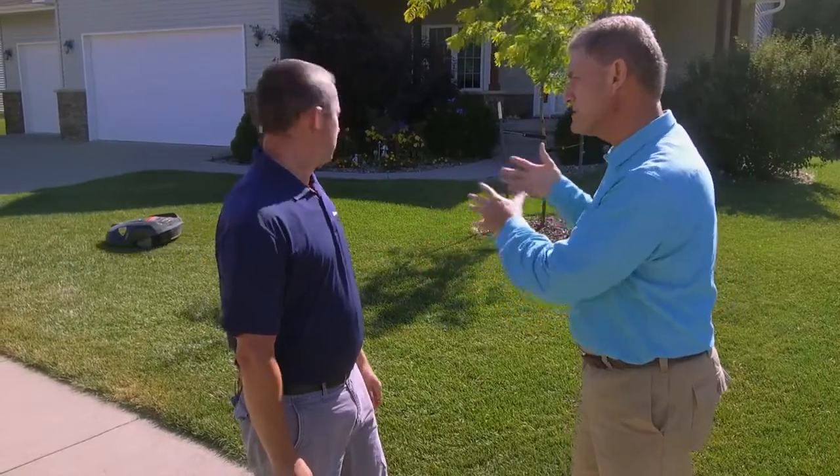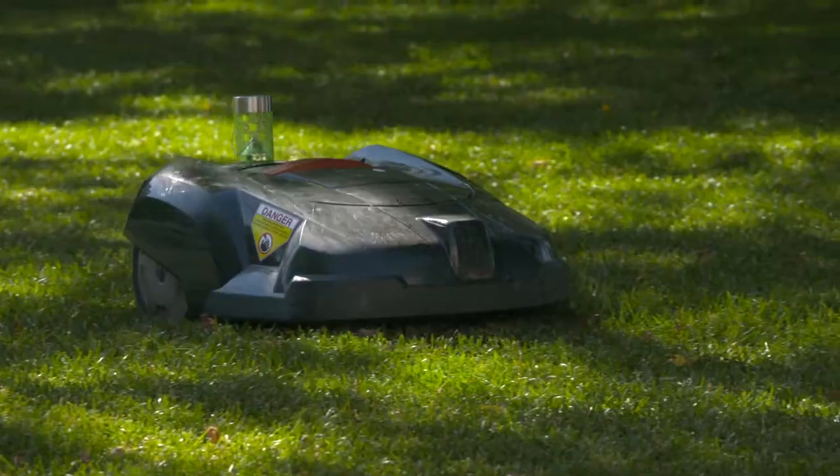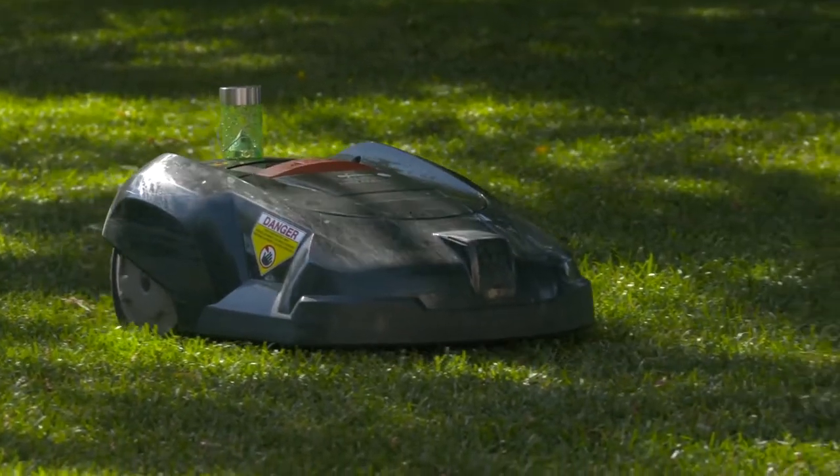You can program it — how does that work? You can program days and times, and you can tell it to go out either day or night. It actually cuts in the rain, so you don't have to worry about any kind of weather delays.